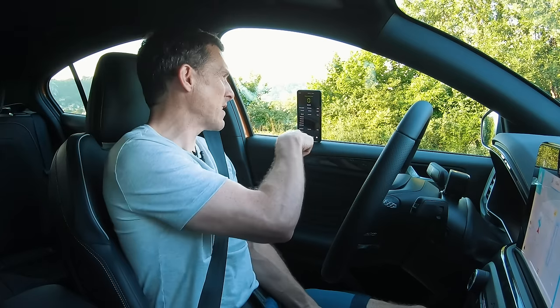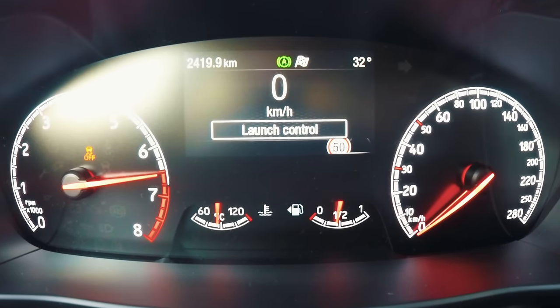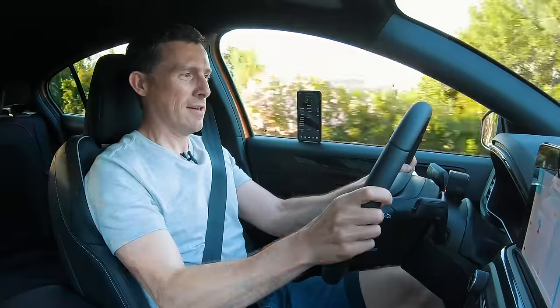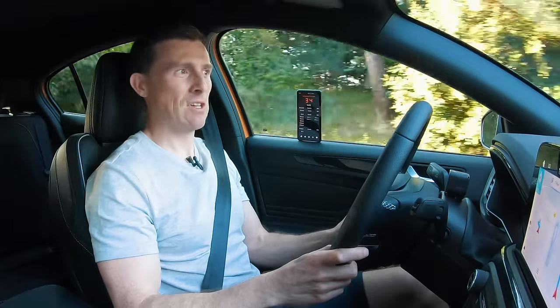According to Ford, this new Focus ST can do 0 to 100 kilometres an hour — also known as 0 to 60 — in just 5.7 seconds. I've got my specialist timing app on my phone and I'd like to test that figure, but I haven't found a road straight enough that's safe for a full run, so instead I'm going to launch it from 0 to 50 kilometres an hour — 30 miles an hour — using launch control. I just floor the throttle and release the clutch. It did that with its wheels spinning — 0 to 50 kilometres an hour in 1.7 seconds, so not too bad.